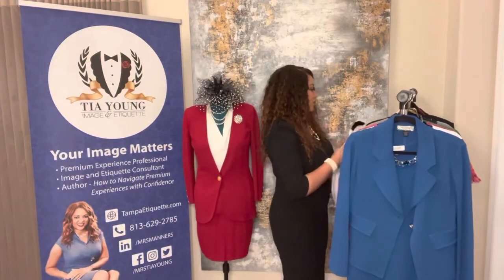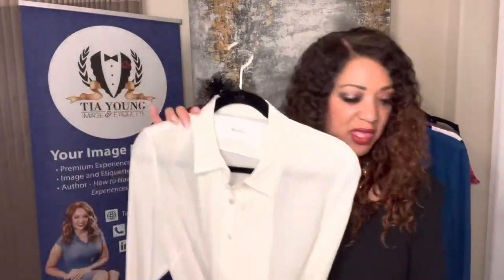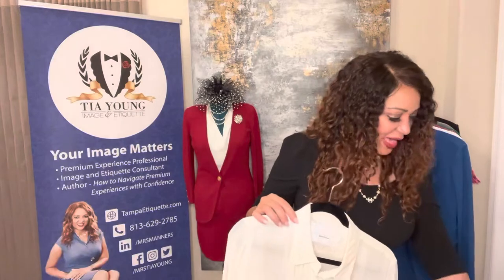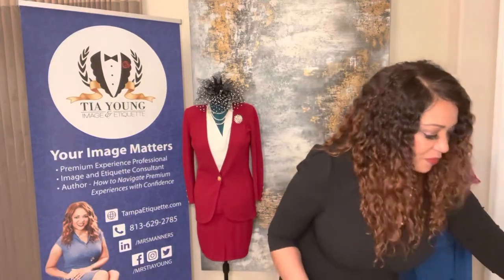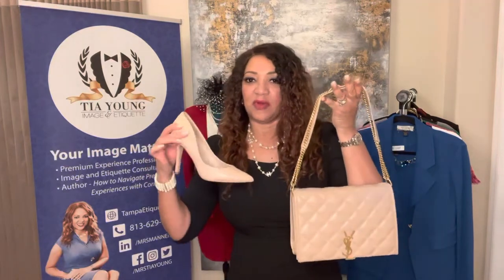Sometimes just a nice blouse with some nice slacks, a belt, and pumps. For the pumps, neutral will go with everything — the neutral color shoe will go with everything, and the black shoe will go with everything. So always keep a nice pair. I like high heels — a nice pair of black and neutral color shoes. And the matching purse as well — with my neutral shoes I have my neutral purse. Put that together, always kind of want them to go together.